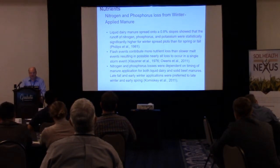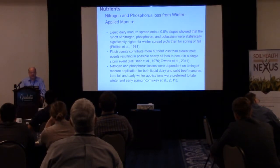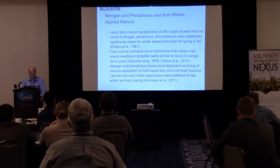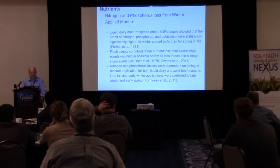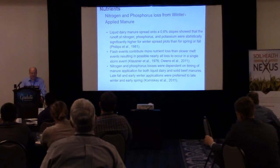A 0.8% slope — a fairly low slope — actually produced a statistically different amount of nutrient runoff, both phosphorus, nitrogen, and potassium, in winter compared to spring and fall. Flash events also showed interesting data: a very rapid melt or precipitation event on snowpack — rain on warm weather — could produce the whole runoff for a particular year compared to a slow melt event. With climate change, we are seeing more intensity in storms and more precipitation at one time, making this particularly relevant. The timing of application is also critical.